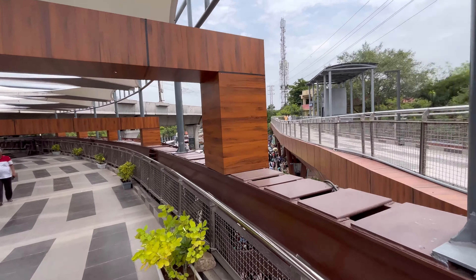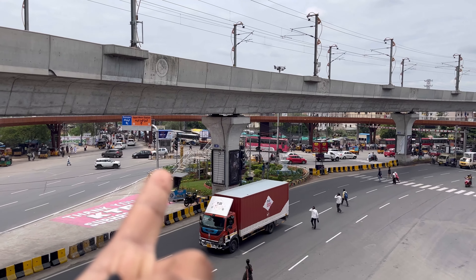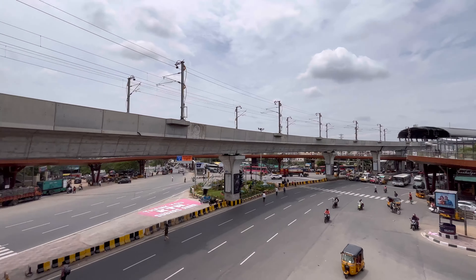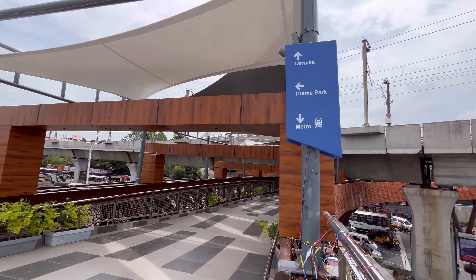There is another stop here too, and it is directly connected to the metro which is down there. We can see the metro from here — look at that! There are lifts labeled 3, 2A, and 2B. The walk is a total of 660 meters long and the best part is it's directly connected to the metro.